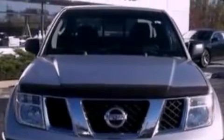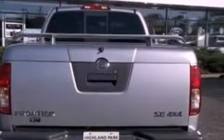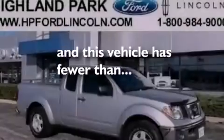Features include a double wishbone independent front suspension, aluminum wheels, a low-tire pressure indicator, a CD player, automatic locking wheel hubs, a passenger side vanity mirror, a chrome grille, an anti-lock braking system, and air conditioning. This vehicle has fewer than 55,000 miles on the odometer.